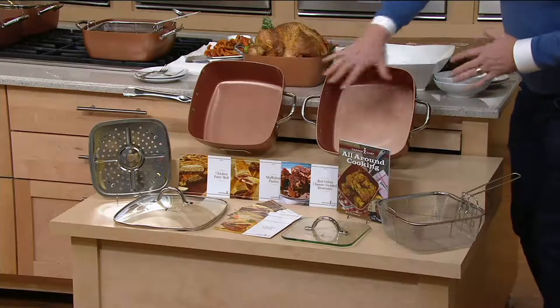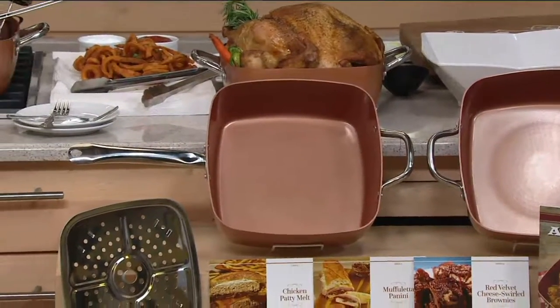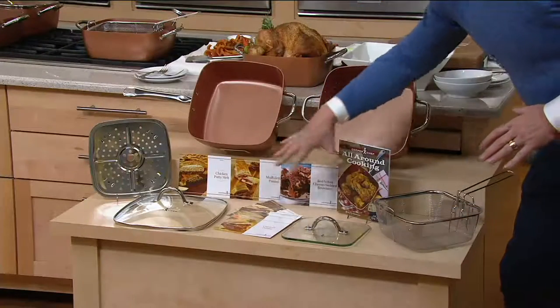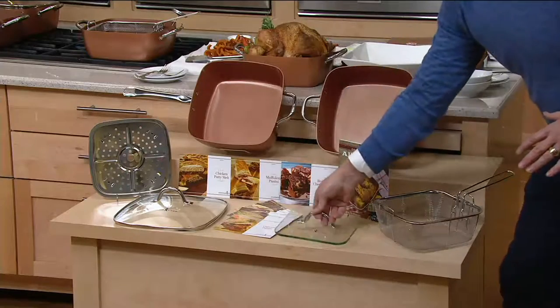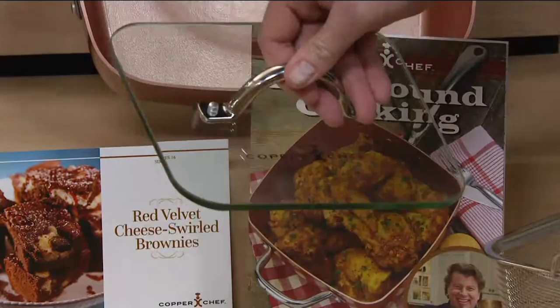They're both awesome, they're both great, and they're both the same price: four easy payments of $17.49. You get the steamer basket, the lid, the roasting rack, and 37 recipes. And for the first time ever, the brand new Copper Chef glass press.